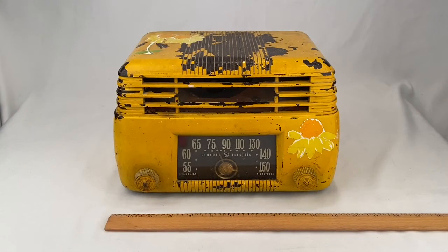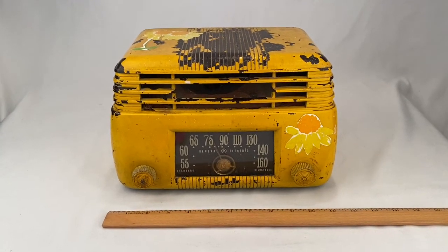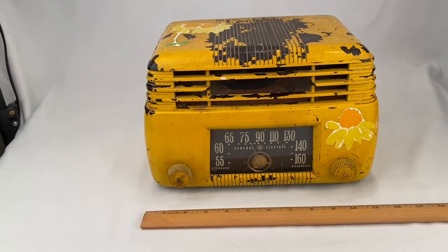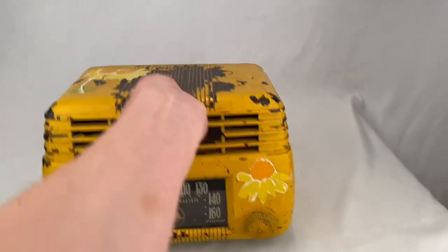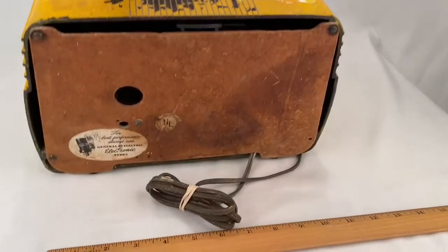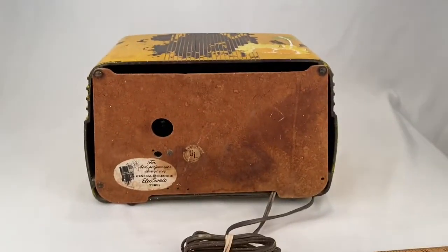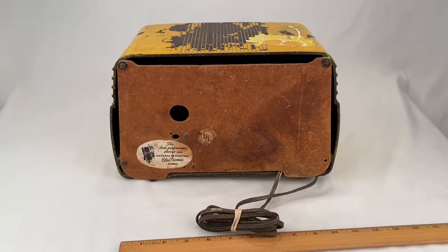This is a GE model 200 tube radio. It's pretty beat up — got a broken piece, been painted and the paint's all chipping off. I don't think it works; I plugged it in and it started buzzing real bad. Anyway, it sold for $25 plus shipping for a total of $49.93.